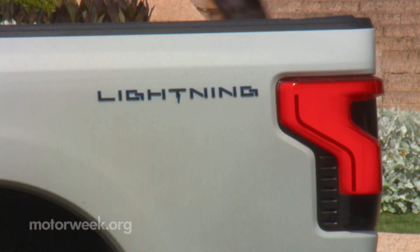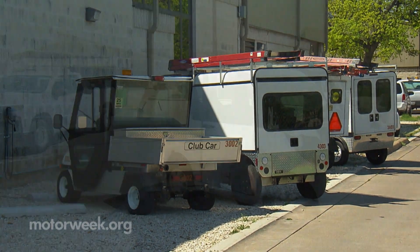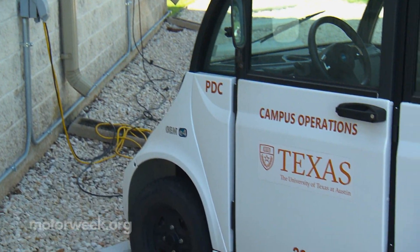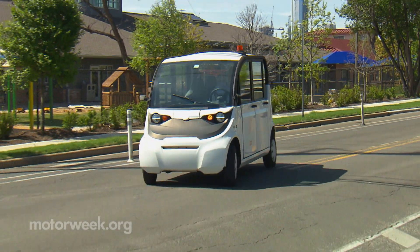UT has been all-in on low-speed electric vehicles for years. From an initial order of 200, that number has now grown to nearly 350. These small EVs fit the bill for UT for a number of reasons.